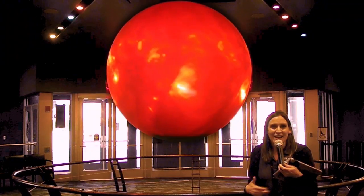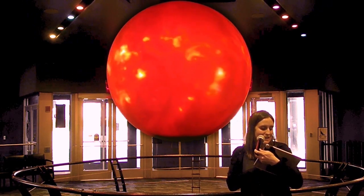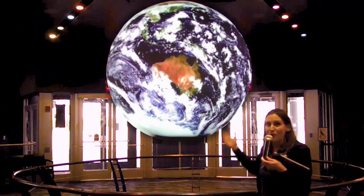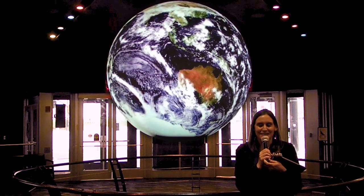All of that energy and those different wavelengths of light reach our Earth and give us the light and heat that we need to survive and to have all those different kinds of life on our beautiful planet. Thanks so much for joining us at the Clark Planetarium.